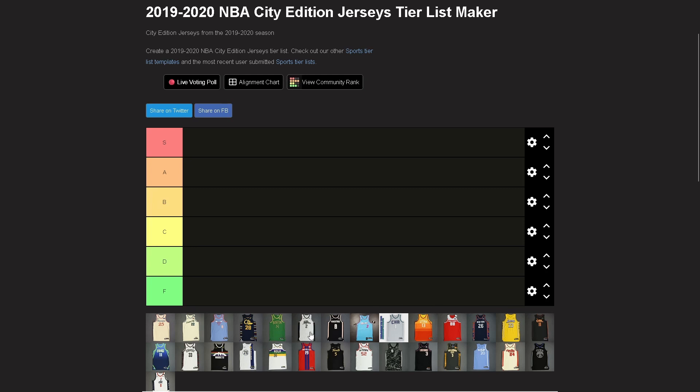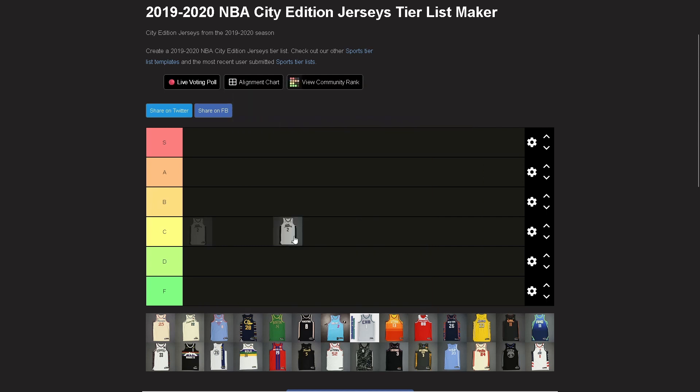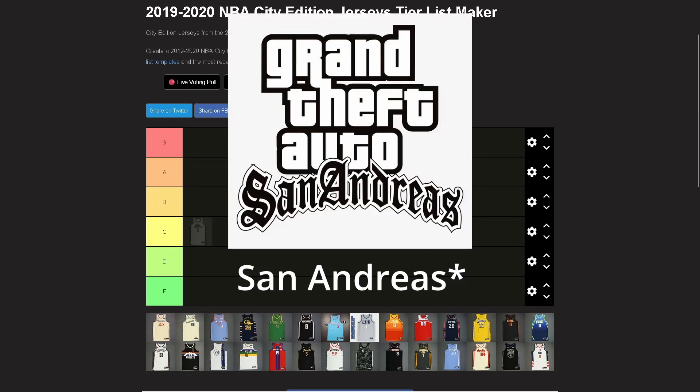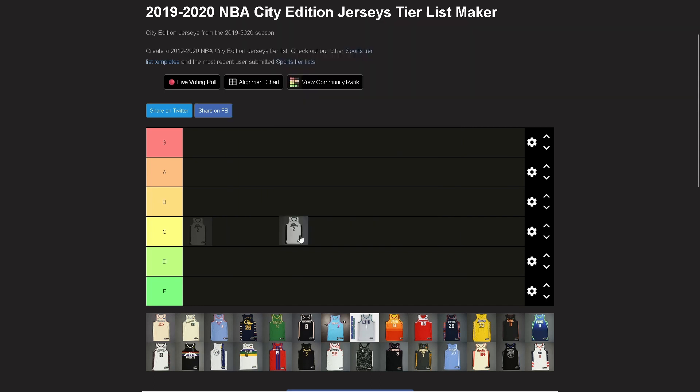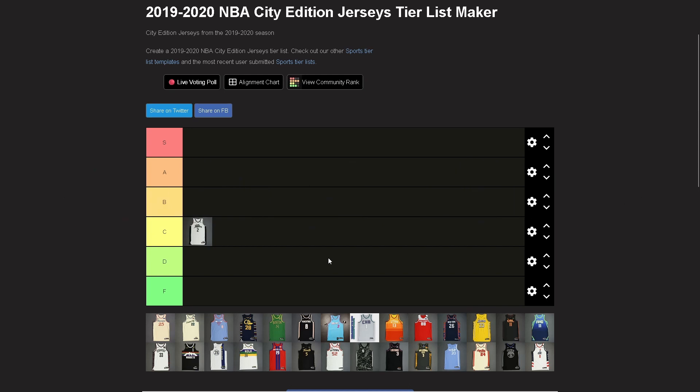Starting with the Clippers — I'll put them at C tier. Very much a Los Santos Customs type font, and it looks like the Los Angeles Times logo. Nothing spectacular, nothing game-changing, nothing life-changing. It's just a jersey — nothing too special about it.